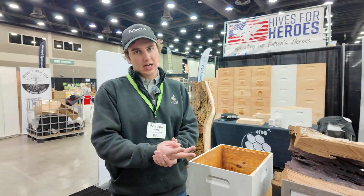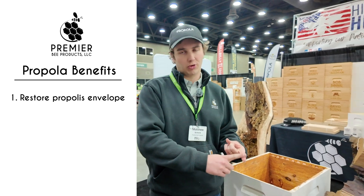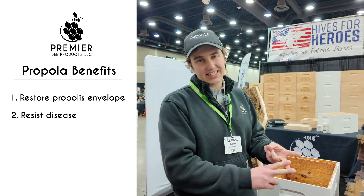We talk about three things to keep it simple. Number one, we restore the propolis envelope, which is what we've done here. Number two, it resists disease.